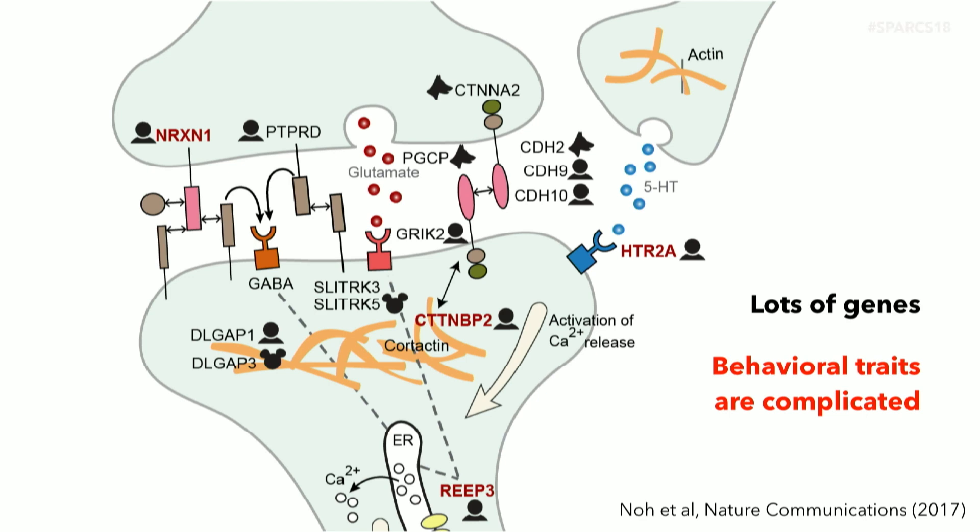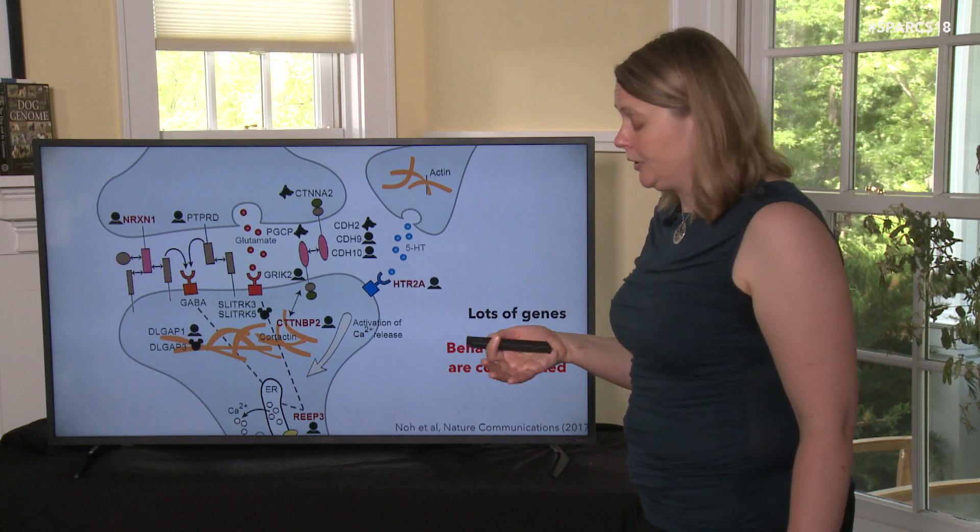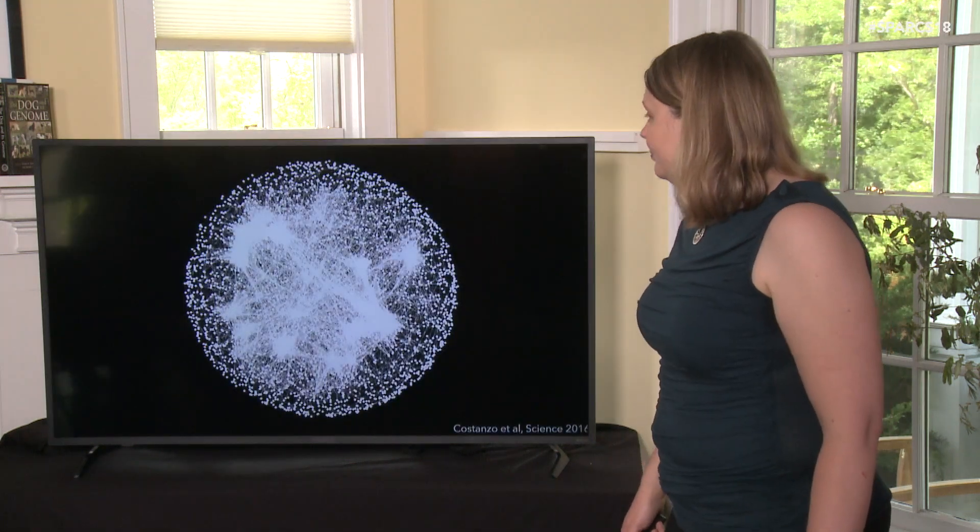I'm going to start back with this picture I showed you at the end of the first half, where I was talking about how this is useful for finding pathways. The other thing you'll notice about this picture is that there are a lot of different gene names in there. Behavioral traits are incredibly complicated — there are probably thousands of different variations in thousands of different genes contributing to something as complicated as behavioral traits. You've got thousands of genes, variation in those genes influencing the trait, and all those genes are interacting with each other all the time. You end up with this massive hairball of interactions. It's a really complicated thing.